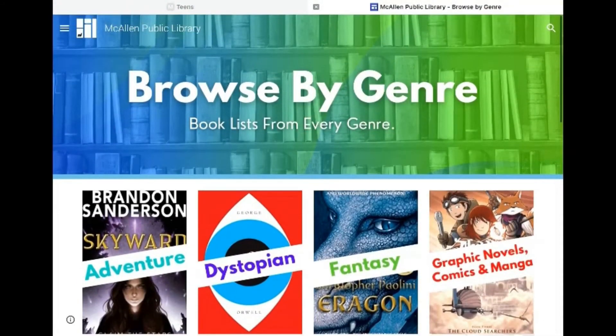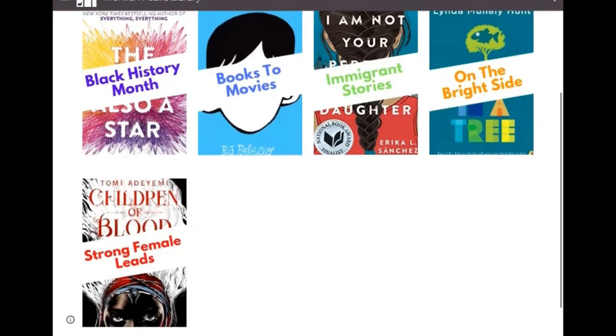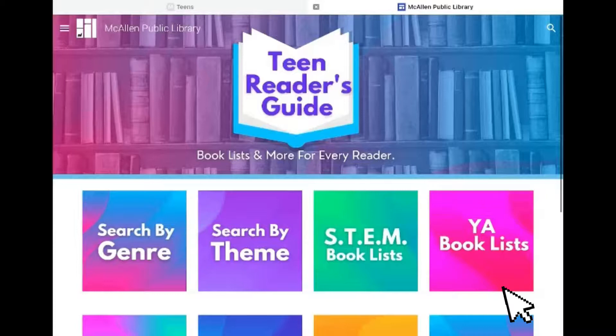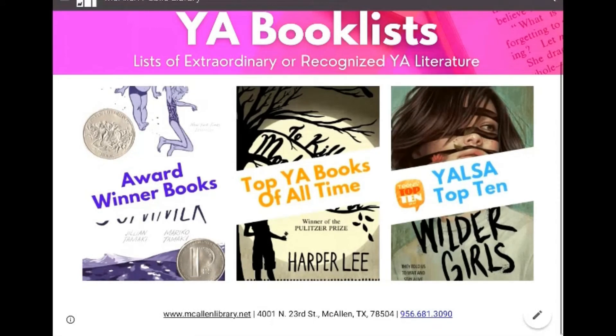We have themes. Here in themes, you'll be able to see books that became movies and books with strong female leads. We also have our YA book lists, which are award-winning books, and the top YA books of all time.